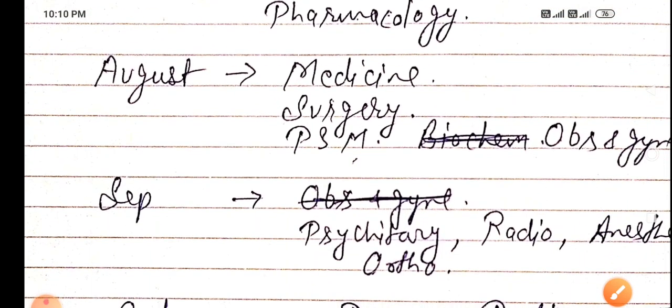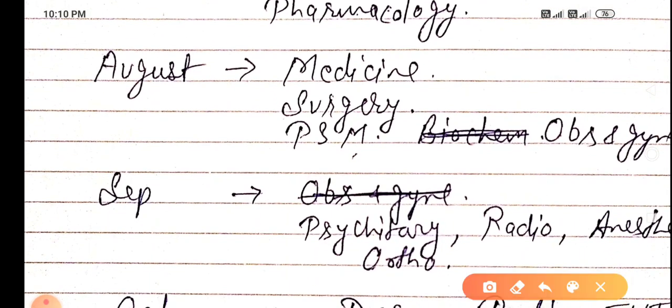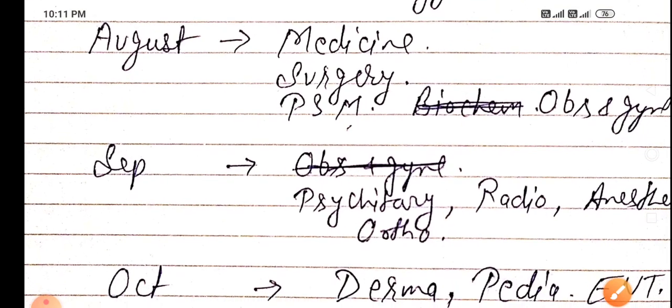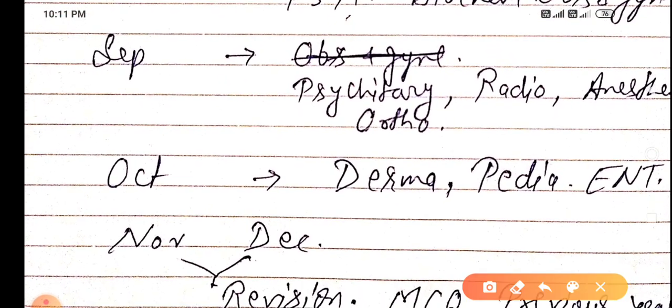In August, it becomes much easier to study medicine after covering all those basic subjects. Then add surgery — if you know medicine, surgery follows naturally. Also cover PSM, some new updates, and obs & gynae, which is very important. In August, revise all these subjects thoroughly.